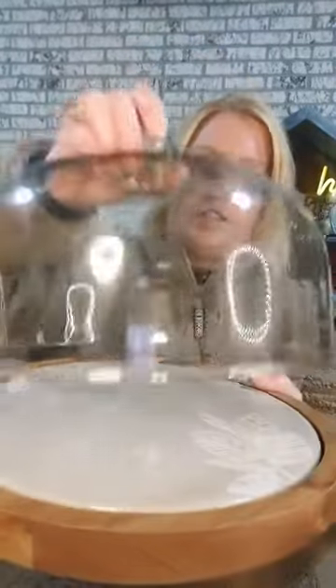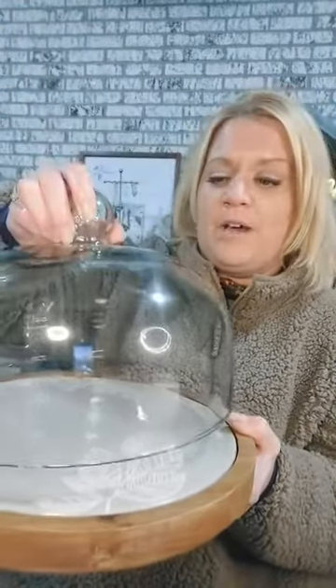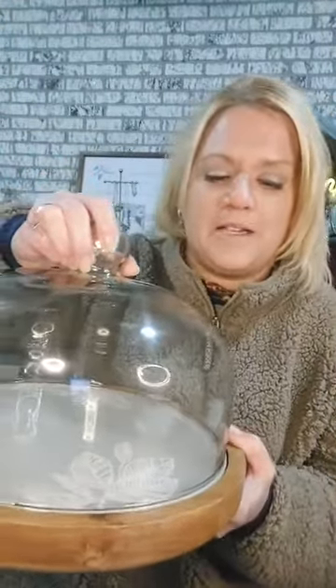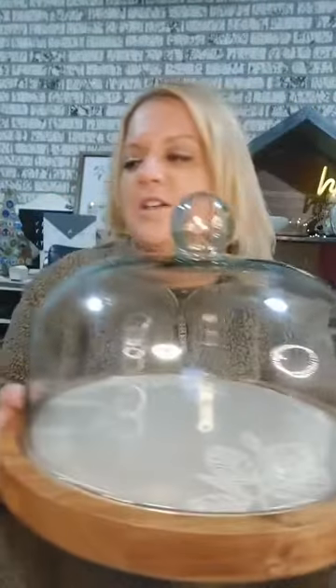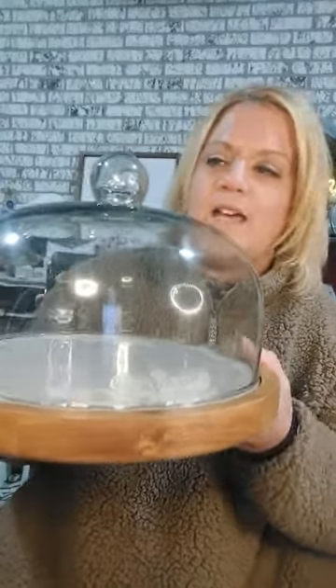Then there's this glass cloche — I never knew it had a proper name. What do you guys call these? The dome, the glass cover? This fits perfectly on the Simple Joys serving board.